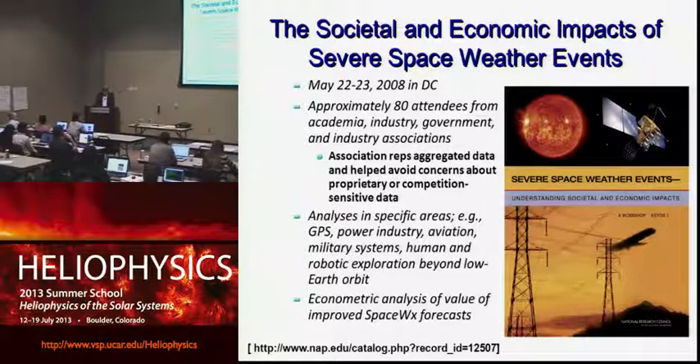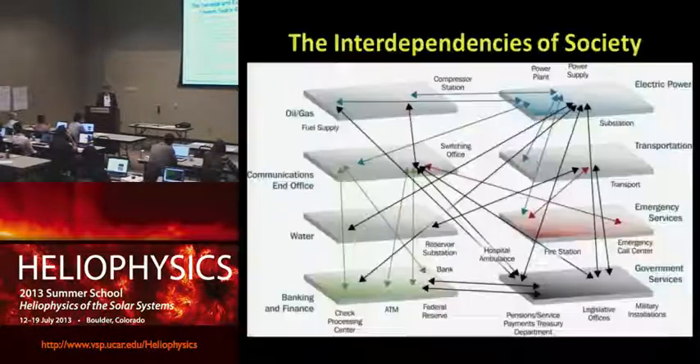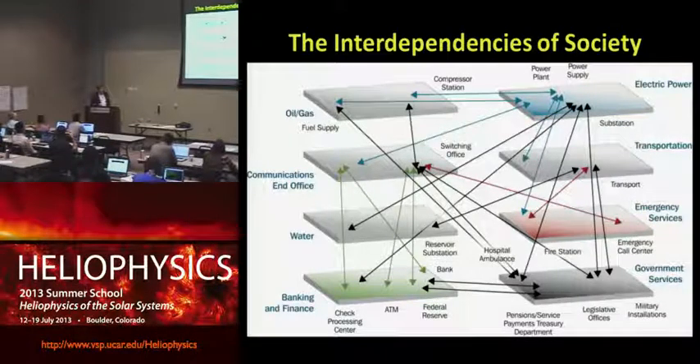I was privileged to chair that study for the NRC. We held the workshop in 2008, calling together people from government, industry, and academia to look at what are the effects of space weather on the power industry, aviation, military systems, and global positioning satellites, and to do an econometric analysis. We had real economists, representatives of various industries, and researchers — quite a good cross-section. One of the most important things from that report was how interconnected our society now is.